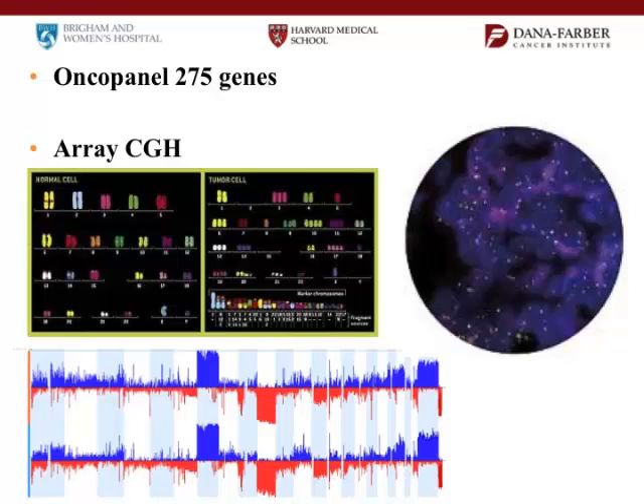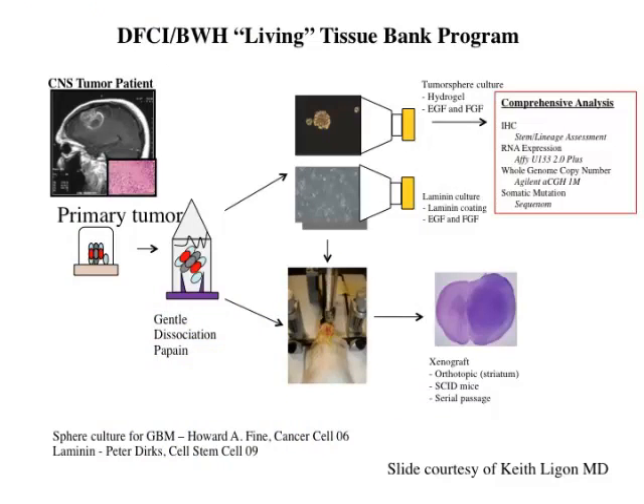One of the problems with doing all these tests is that you find mutations for which, unfortunately, there are no drugs right now. As for how we choose drugs — we've taken tumors that patients have given us, grown them in the laboratory, put them in mice, and made tumor models. We use these to screen drugs, and based on these types of studies we bring them to trial.